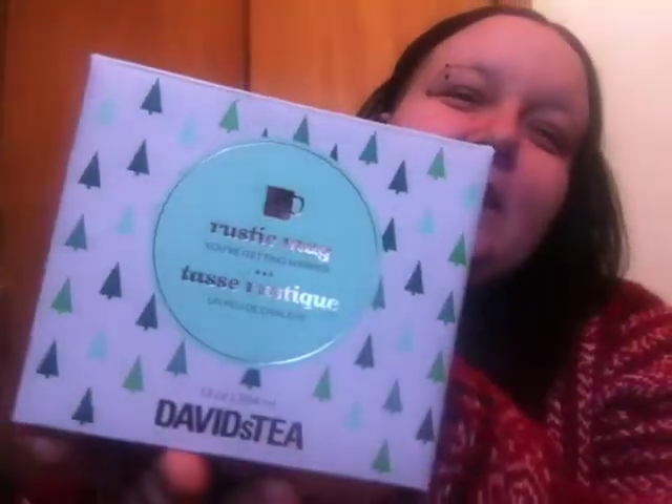I only got two Christmas things. I ended up getting another mug — just this one here. I think it was $19 but it was marked down to $6. I showed you guys my other mugs in my other haul. This one's a lot thicker — you can tell it's not going to get broken, hopefully.